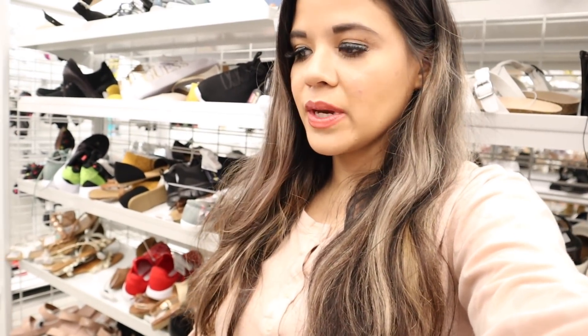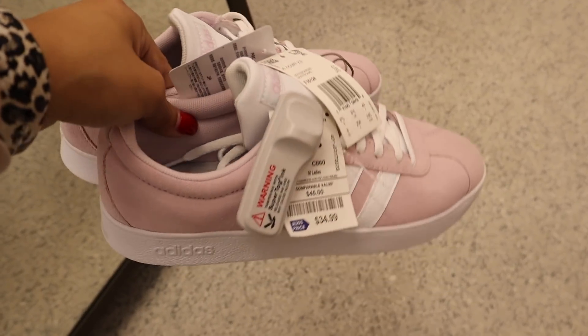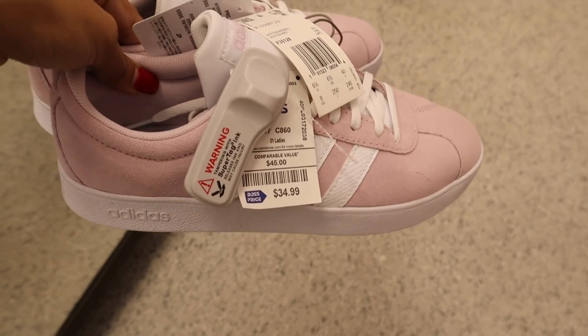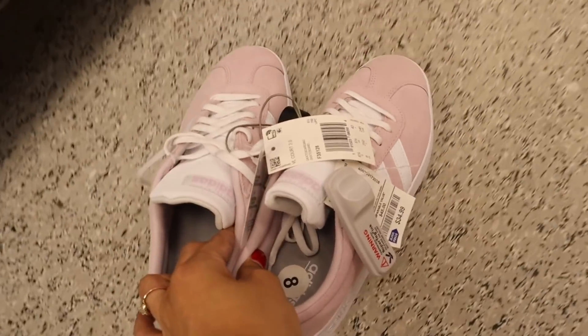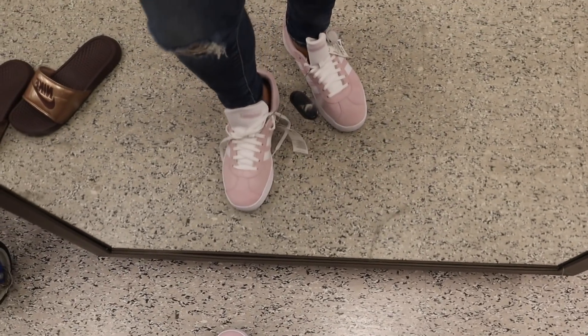I recently bought two pairs of Guess and I also want to get some slides for the summertime. I just found a pair of Adidas in a light pink color for $35 — not bad and I've been looking for a pair like this. I tried them on but I need to find a size 7; these are a size 8, so unfortunately I have to pass.